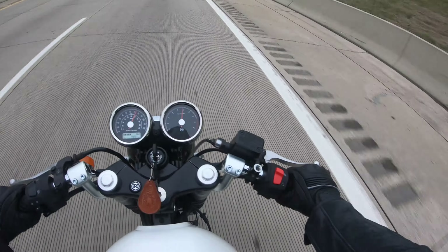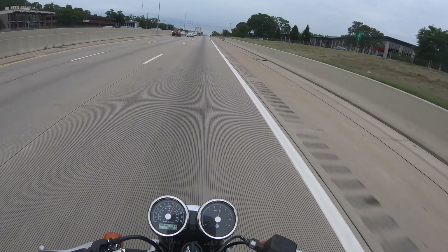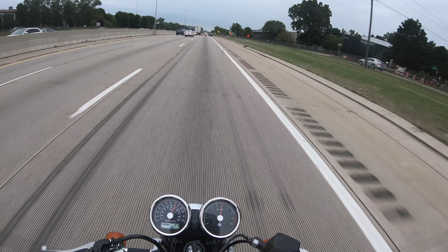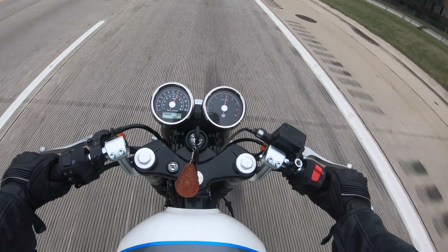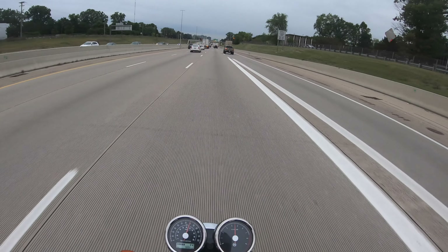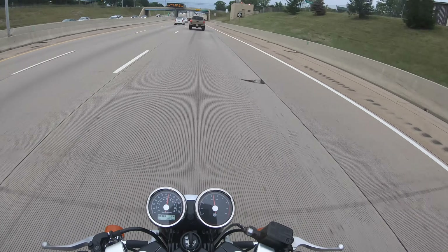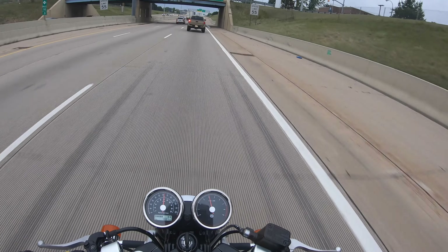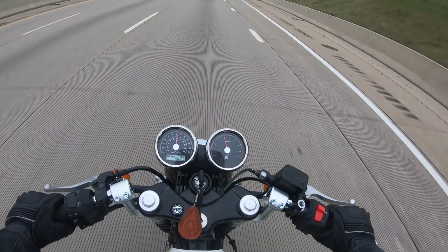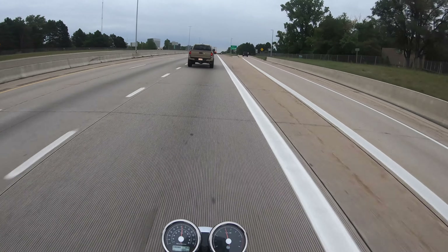At about half throttle. The road is very weird in Michigan — there's basically a bunch of little ridges in it, and if you see, the bike kind of goes back and forth a bit. It's not the most secure feeling, not a really safe feeling honestly. At 65 or so you don't feel it much, but once you get past that 70 range you definitely feel it, and it's not a safe feeling at all.